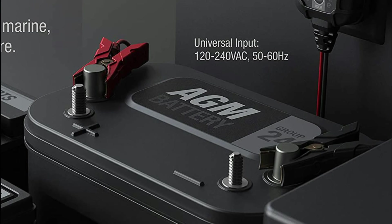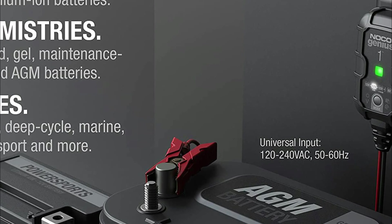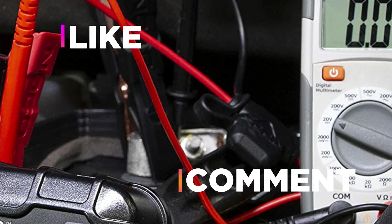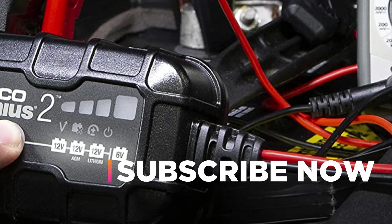Hope you found this video helpful in finding the best 12V battery chargers. If you found this helpful, please give a like, comment your opinion, and tell us which one is perfect for you. Subscribe to our channel to get the latest updates on different product reviews.